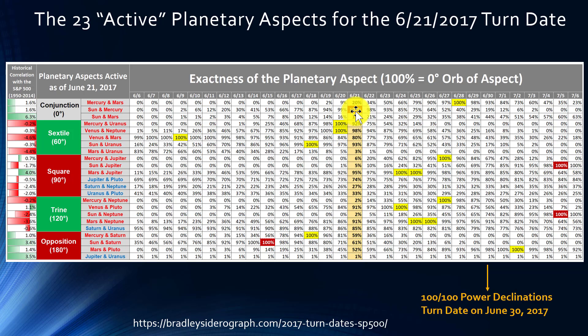For example, where it says conjunction, you can see there is a conjunction between the Sun and Mercury that's exact on June 21st, 2017 — so it's 100%. However, for an opposition between the Sun and Saturn, the aspect is exact on June 15th, 2017, but it's substantially gone away by early July 2017, because you see a zero percent right there.